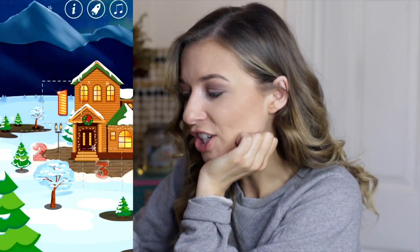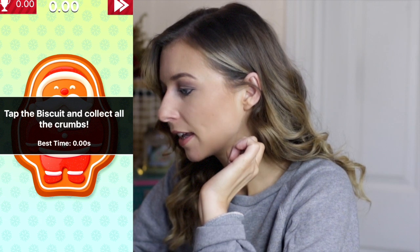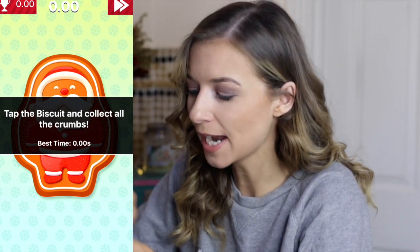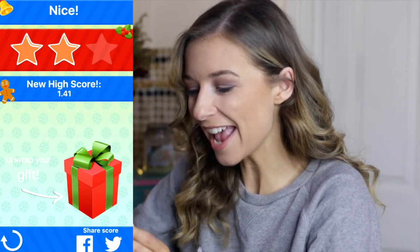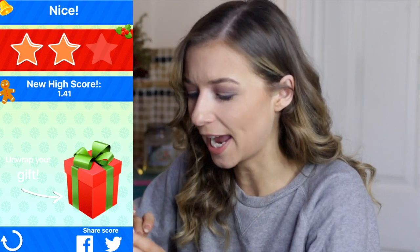Press open — it's a Christmas tree! As you can see, it says: open the door, complete the challenge, and unwrap your gift. I'm going to click on door number one. The challenge is: tap the biscuit and collect all the crumbs. I got a score of 41 seconds, so I guess you've got to try and beat that every single day.